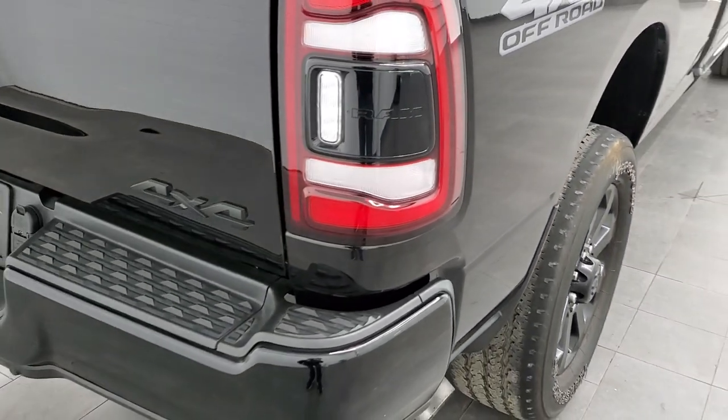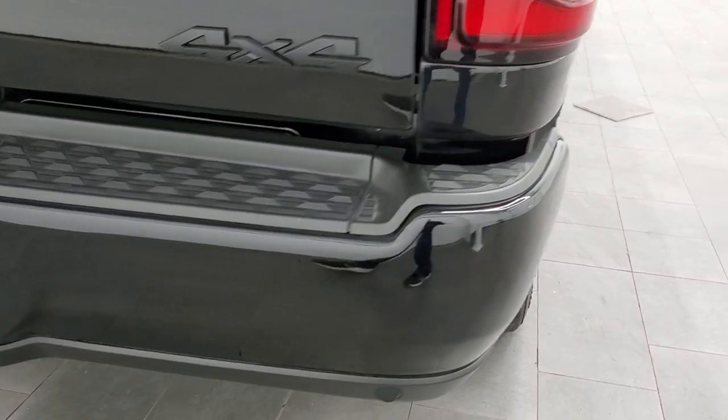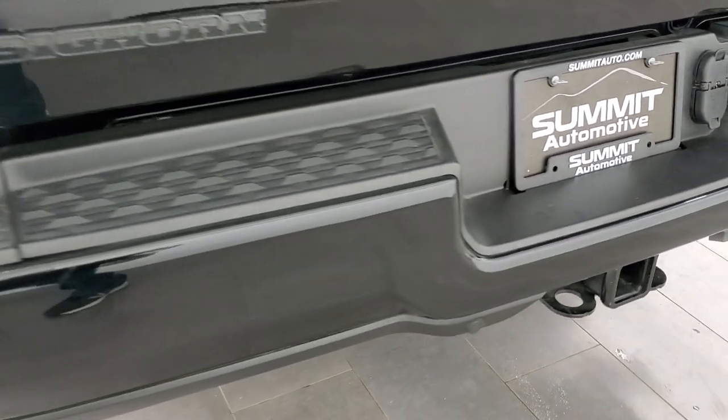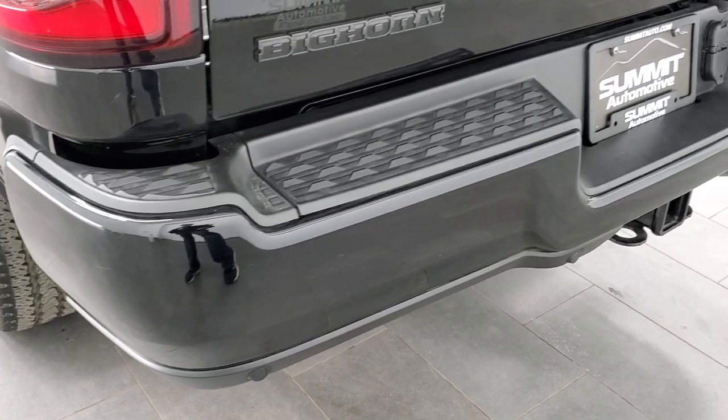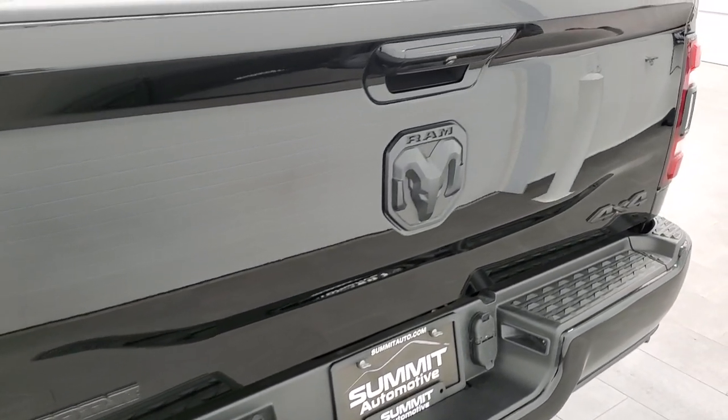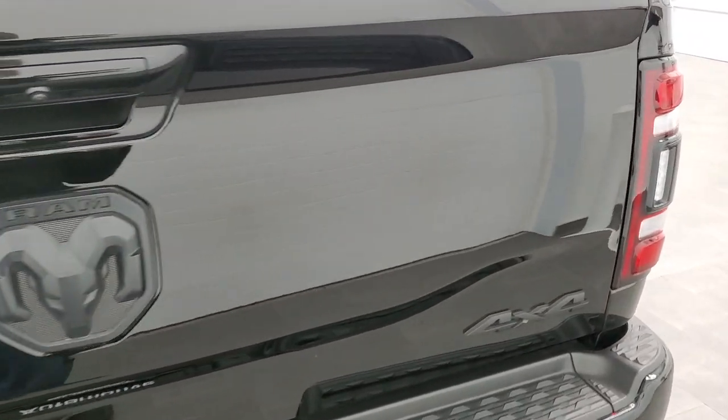Coming around to the back, you do get the LED tail lamps. Rear bumper is in really nice shape — I didn't see any dents or dings on that. It does have the backup parking sensors. Tailgate is in very nice condition as well, and you get the blacked-out RAM and 4x4 logo.